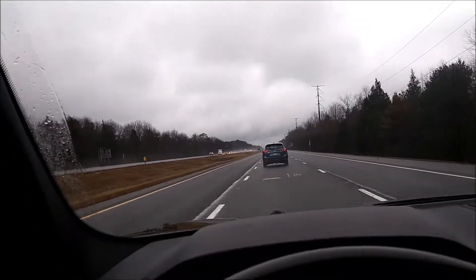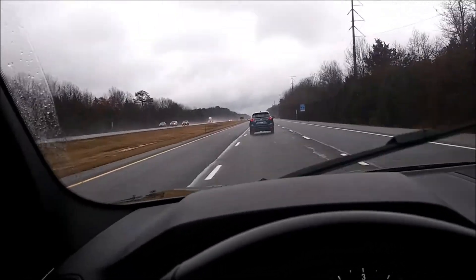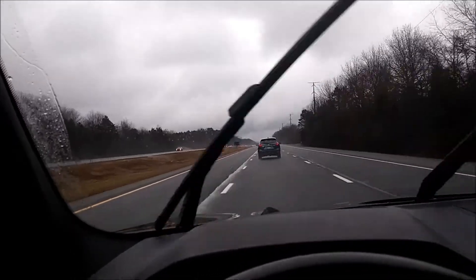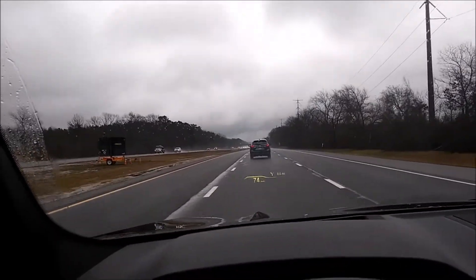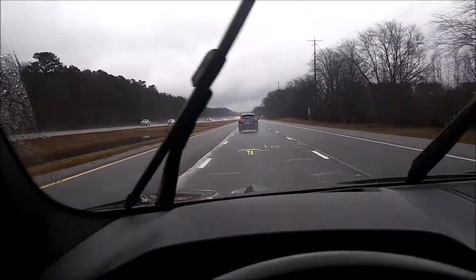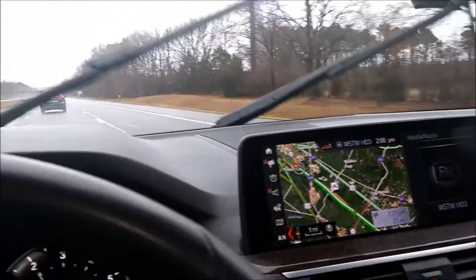They gave me a BMW this time for a rental. I was looking for a Jaguar but they didn't have anything like that. This is a BMW 3 Series SUV. What I like is this heads-up navigation right on the windshield — very nice, don't have to look over to the side. This BMW looks good at night.